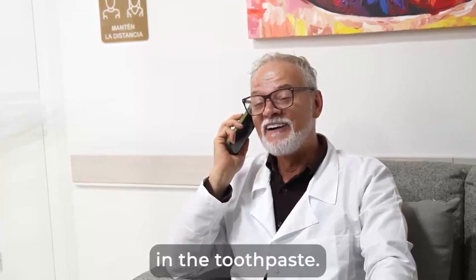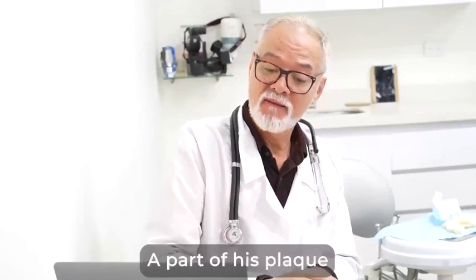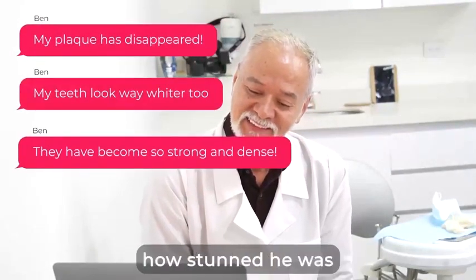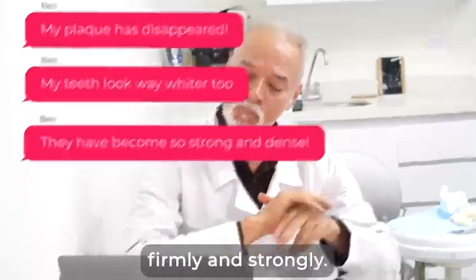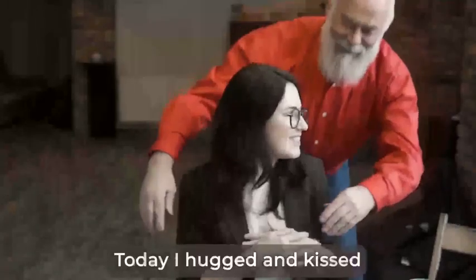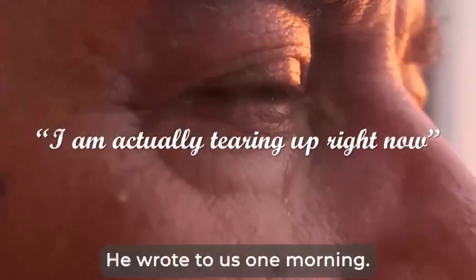Then, one day after another, we would receive what we called miracle messages — how part of his plaque had disappeared, how his teeth looked whiter, how stunned he was when he gently tried pushing and pulling on his loose tooth and discovered that it was holding on firmly and strongly. His bad breath? Gone. Today, 'I hugged and kissed my granddaughter and she didn't pull away from me. I'm actually tearing up right now,' he wrote to us one morning.